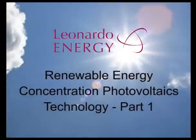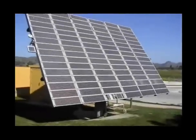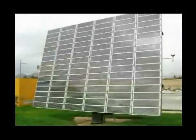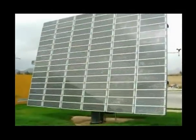Leonardo Energy, the web community of sustainable energy professionals, presents this documentary about concentration photovoltaics technology. Along with wind power, concentrating photovoltaics, CPV, offers one of the most promising utility-scale sustainable renewable energy technology options.